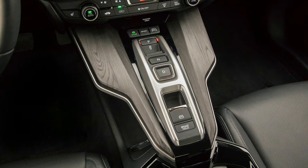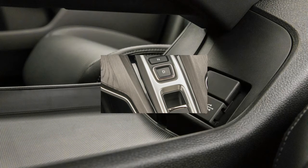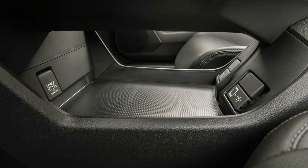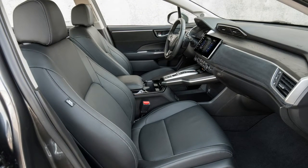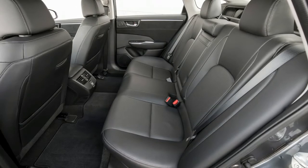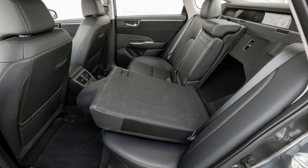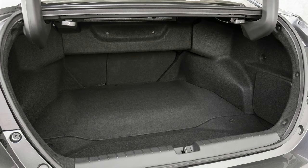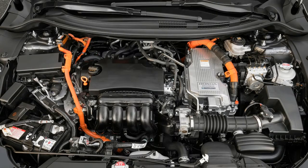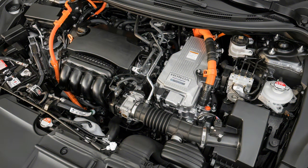The Clarity PHEV went on sale on December 1 with a base price of $34,290 and a long list of standard equipment including Honda Sensing driver assistance features. An additional $3,200 buys the leather and nav-equipped Touring model. But the real issue surrounding the price is whether buyers will get to use the existing $7,500 federal tax credit, which is threatened by the new tax law currently being reconciled by Congress. Honda says it expects to sell about 75,000 Claritys — all three models combined — over the next four years. Even that relatively small number could prove to be an ambitious target to achieve without the subsidy.